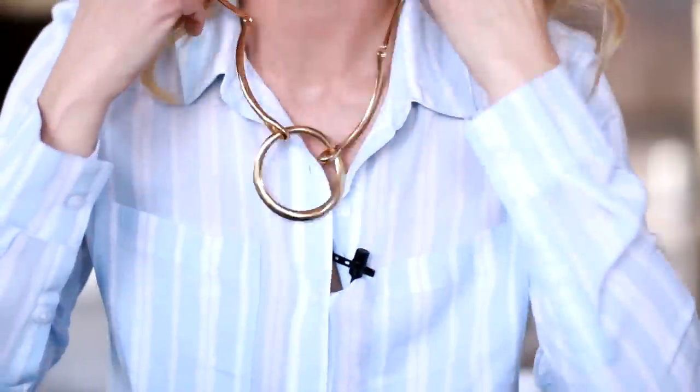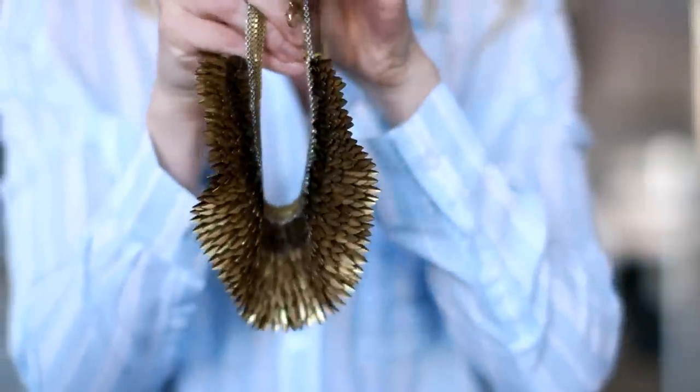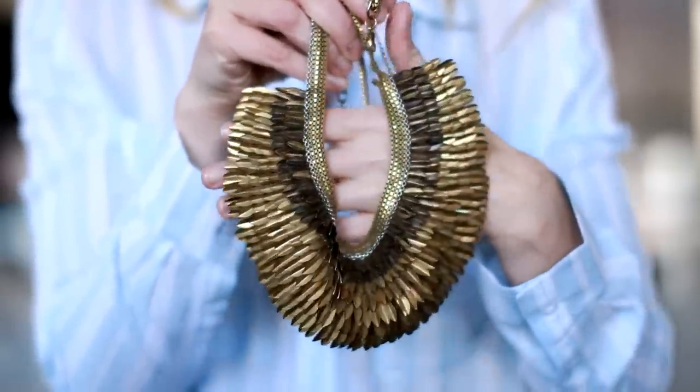The next thing I want to talk about is a statement necklace, which can definitely give you a lot of bang for your buck. This is a simple circle necklace by Kenneth J. Lane that I've featured a few times and many of you have purchased. It's really cool, interesting, and bold enough to add impact. Here's another one I've had for years by Stella & Dot — it's gorgeous and has been a heavy hitter for me. Every time I want to look really swanky and nice, this necklace just adds so much.